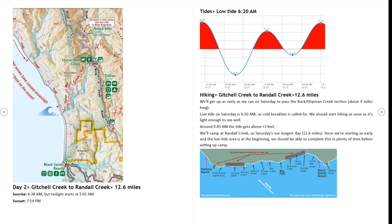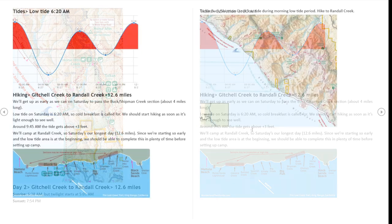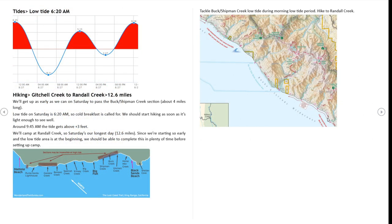We are going to camp at Randall Creek the second night. Here is the impacted area on the BLM map — as long as we get past here by around 10 o'clock we will be okay. That gives us over 5 hours to cover 4 miles, which should be pretty easy. This is about a 4.2-mile length, and then we have another 8 miles of hiking after that, so we can take our time.